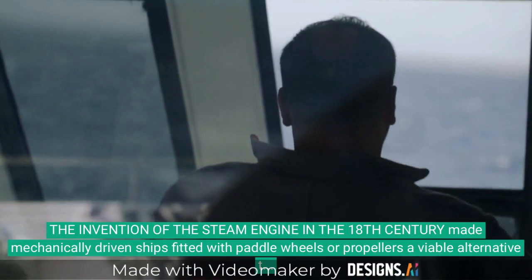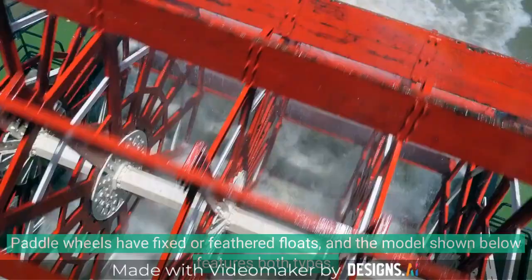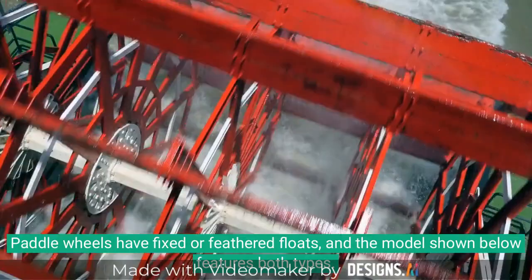The invention of the steam engine in the 18th century made mechanically driven ships fitted with paddle wheels or propellers a viable alternative to sails. Paddle wheels have fixed or feathered floats, and the model shown below features both types.